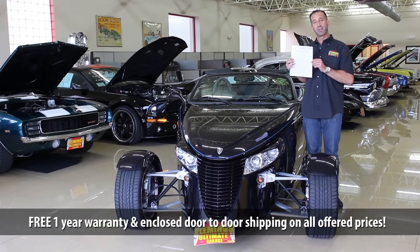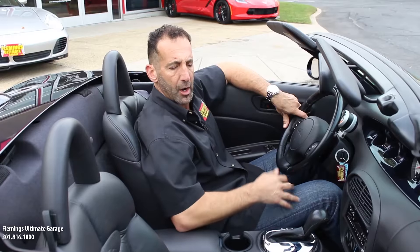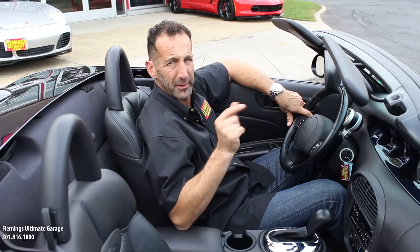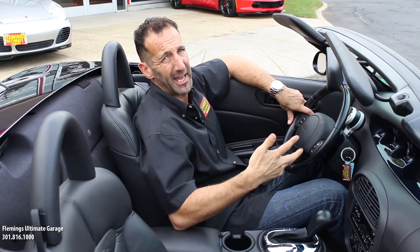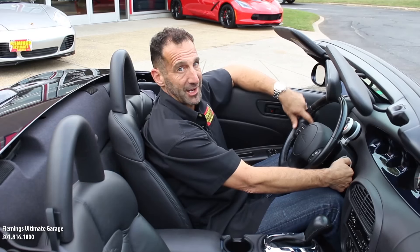Call 301-816-1000 to find out all about this really spectacular specimen. The stock exhaust sounds great — you can also add an upgraded exhaust system if you want a little more sound. Check out what stock sounds like.